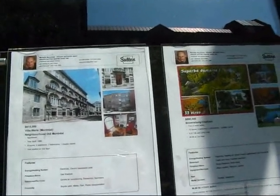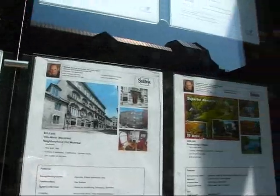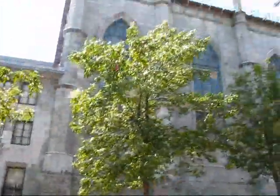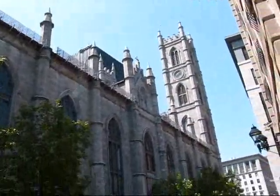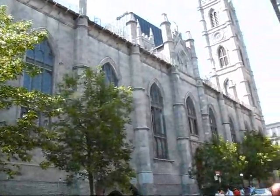I'm checking in here on August 15th, 2009, and this is always kind of interesting because I'm in Old Montreal right now, actually just across from the Basilica of Notre Dame, which is a stunning Gothic Revival church, one of the key landmarks here.